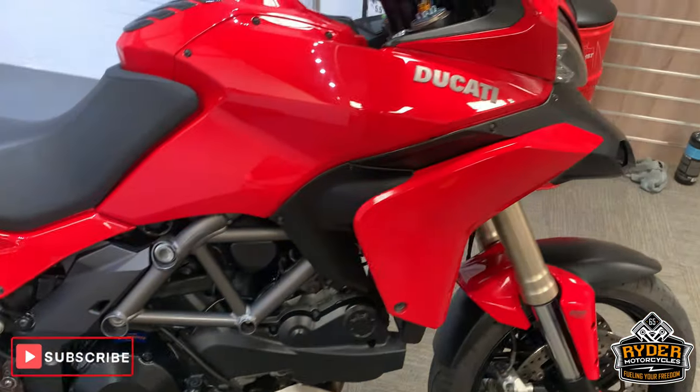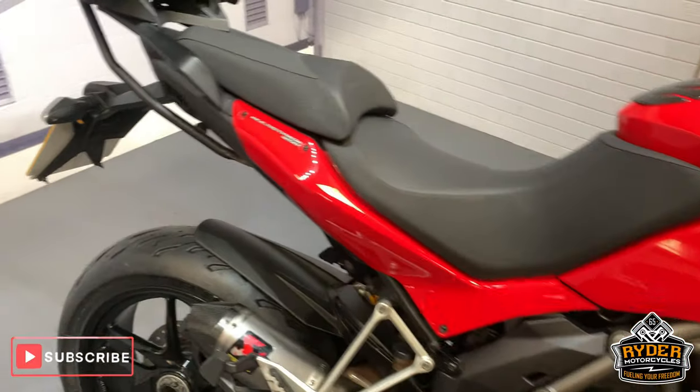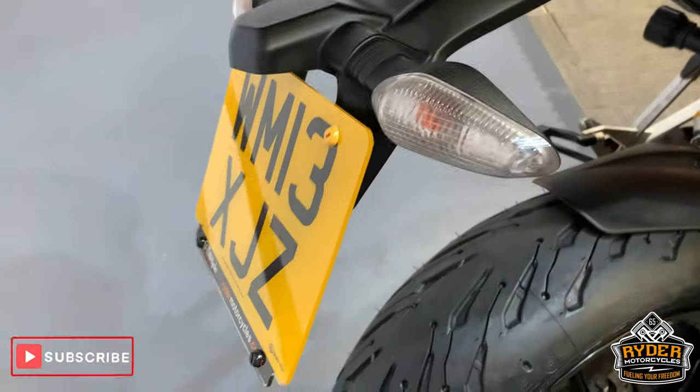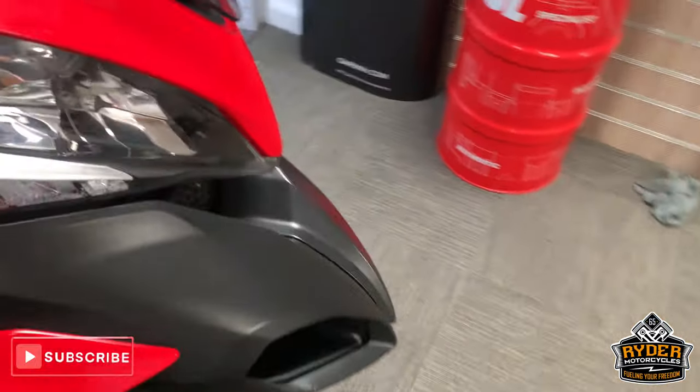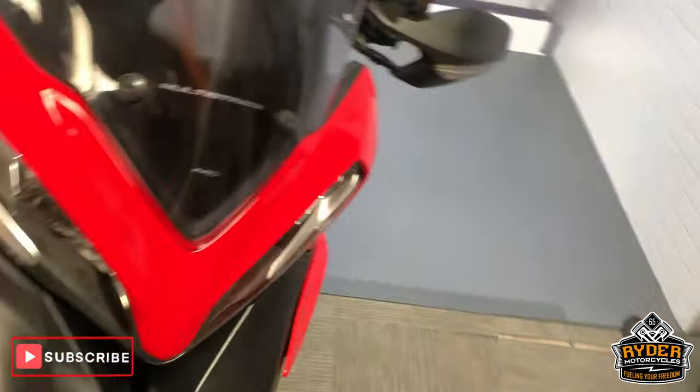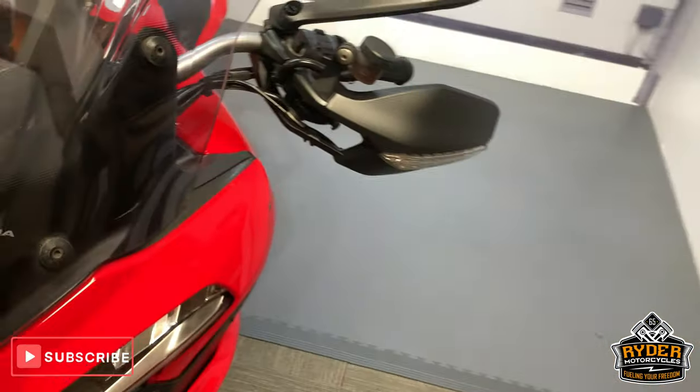Right, today we have in our showroom this rather nice Ducati Multistrada 1200. This is a 13 plate with just over 22,000 miles. So this is the last walk-around video that we do with the bike, just to show you exactly what it's got and where it hasn't got, etc.